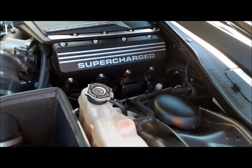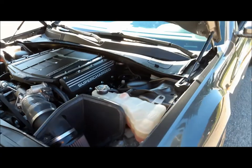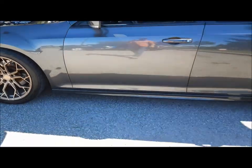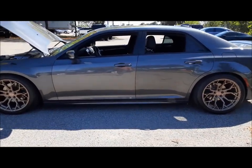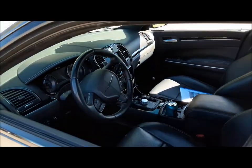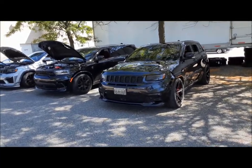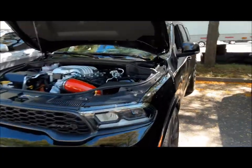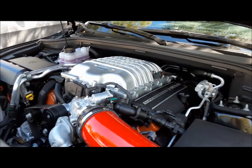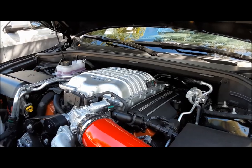Nice 300 — Edelbrock E4 Supercharger. Bet that perks it up. Nice 300S. And there's an SRT Durango with a supercharged Hemi. Oh boy, wow — this thing must fly.